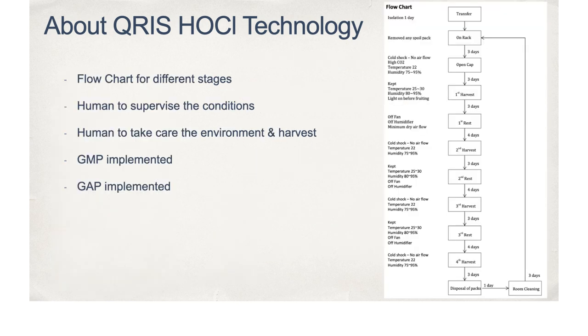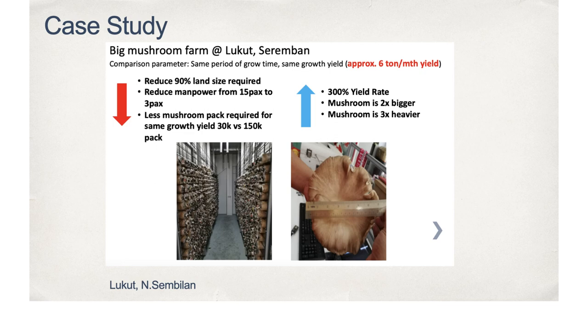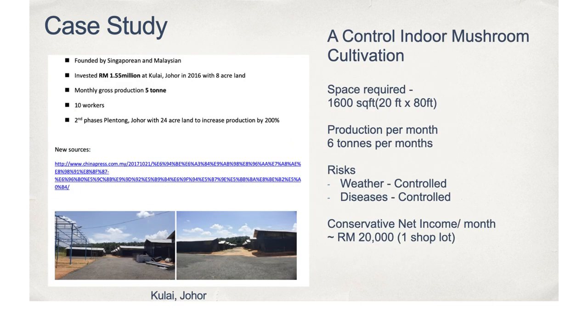Lastly is the human factor to react accordingly. Flow-in procedures have been implemented based on different stages of the mushroom life cycle. Ultimately, the mushroom gets what it needs to grow. By offering the optimal environment to mushrooms, the mushroom will return optimal results. In a case study conducted, a mushroom farm in Johor produces 5 tons of mushrooms on 8 acres of land. In comparison, the Chris-controlled indoor mushroom cultivation system only needs a shoplot size of about 1,800 square feet to achieve a 6-ton harvest.